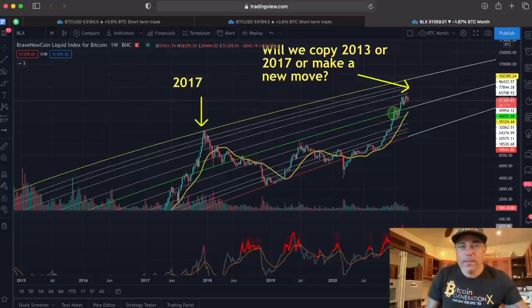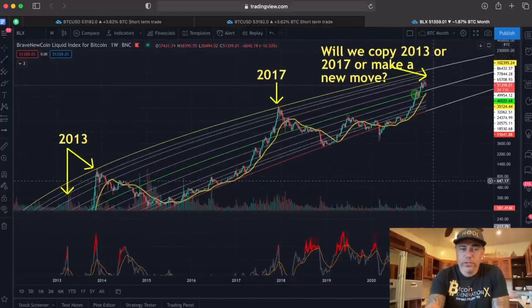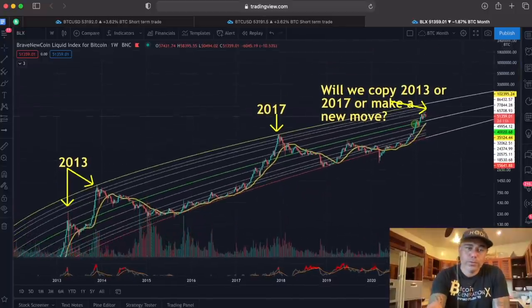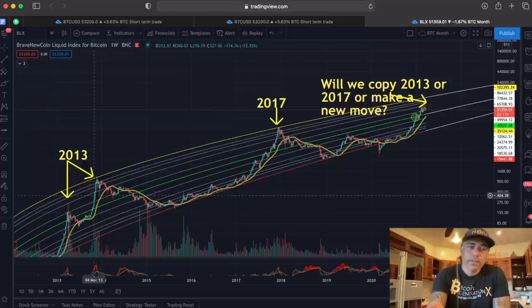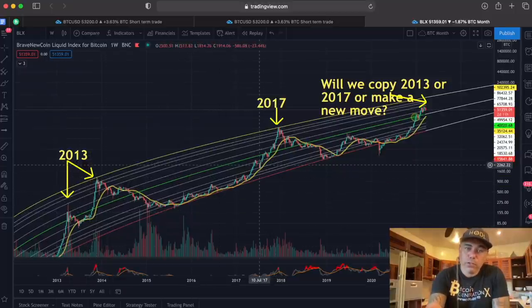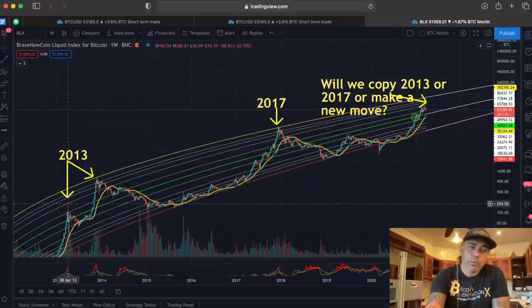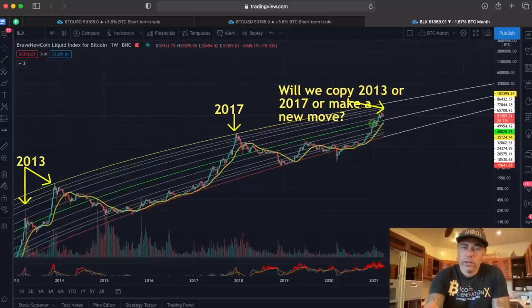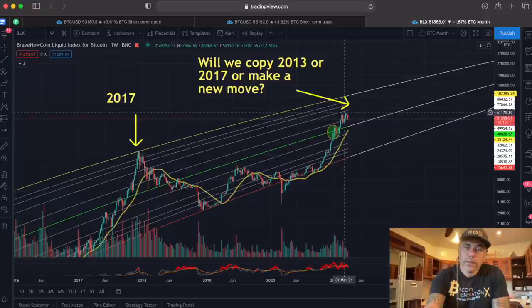Now the weekly chart — I've been telling you about this for months. We could be copying the 2013 move: go above the mid-line of the logarithmic growth curve, come back to the 21 MA, then do the second run. In 2013 that happened; in 2017 we came above the green mid-line, pulled back to the yellow line, then went up. Now we just broke the mid-line again and are going above it, going somewhat sideways.